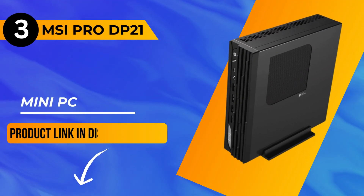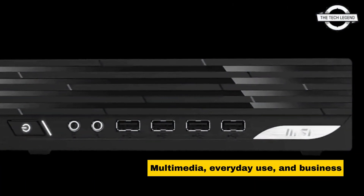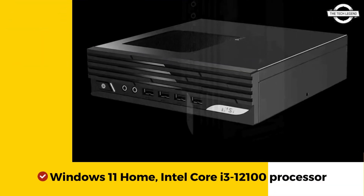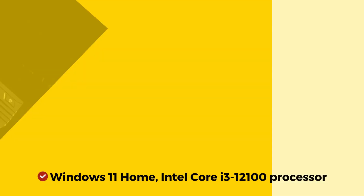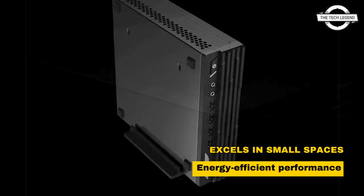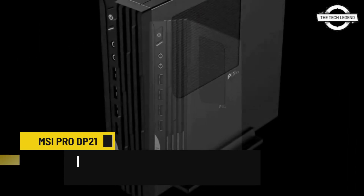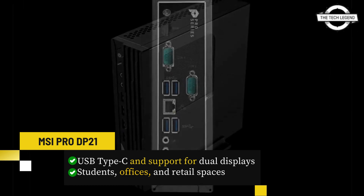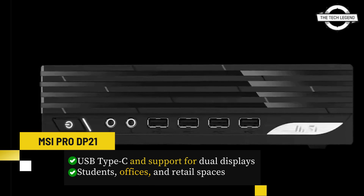Now let's move on to our number 3 pick, the MSI Pro DP21 Mini PC — tailor-made for multimedia, everyday use, and business applications. Running Windows 11 Home, powered by an Intel Core i3-12100 processor, this mini powerhouse excels in small spaces with energy-efficient performance. Boasting comprehensive connectivity including USB Type-C and support for dual displays, it suits students, offices, and retail spaces.